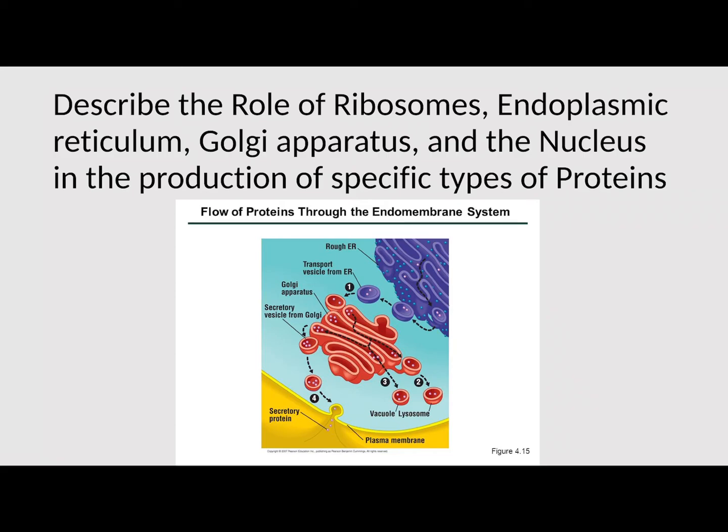Hey guys, Mr. O'Brien here. In this video, we're going to describe the role of ribosomes, endoplasmic reticulum, Golgi apparatus, and the nucleus in the production of proteins. We're going to take a closer look at how these organelles allow our proteins to be made, modified, and shipped to where they need to go. This is part three of your topic six: DNA replication and protein synthesis.